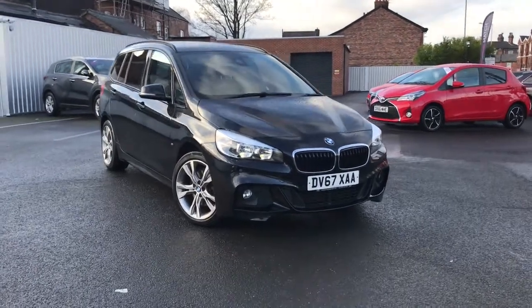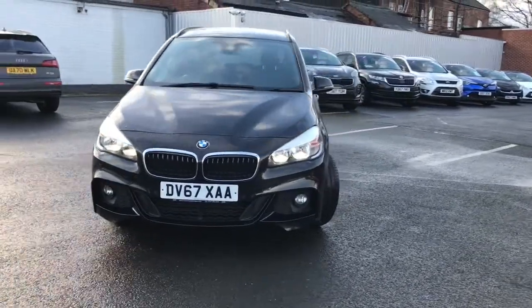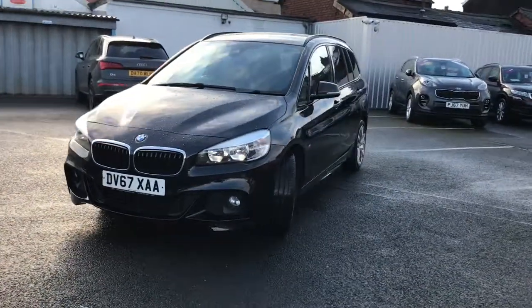Hi and welcome to Stockport Motor Match. I'm going to give you a quick tour of this 2017 BMW Gran Tourer 218D M Sport.